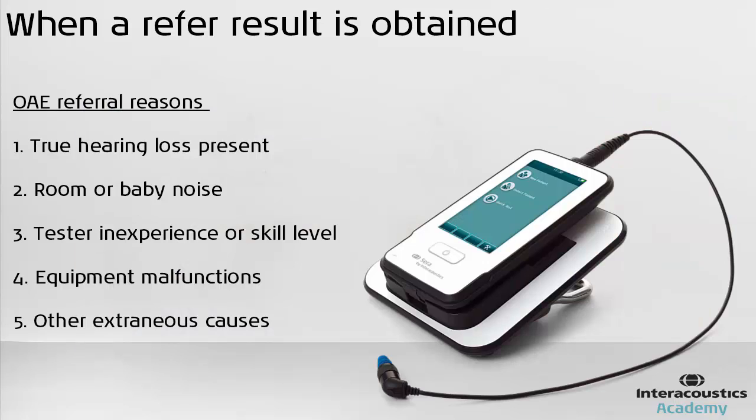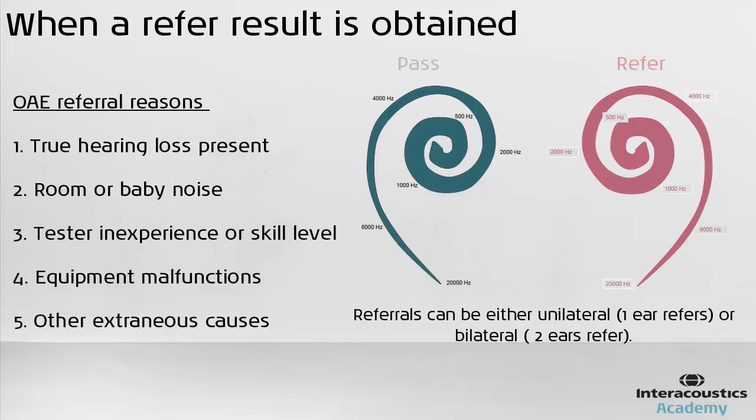Besides referrals based on actual hearing loss, referrals also occur because of room or baby noise, tester inexperience or skill level, equipment malfunctions, or other extraneous causes which remain unknown. It is also the case that babies may refer in one ear and pass in the other.